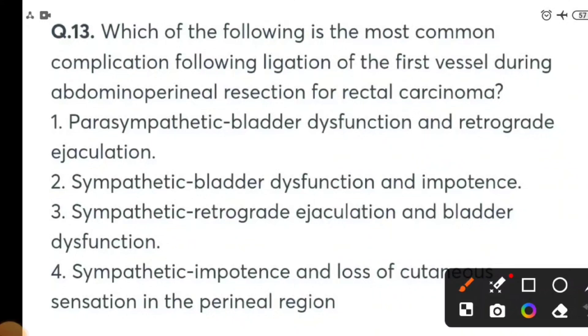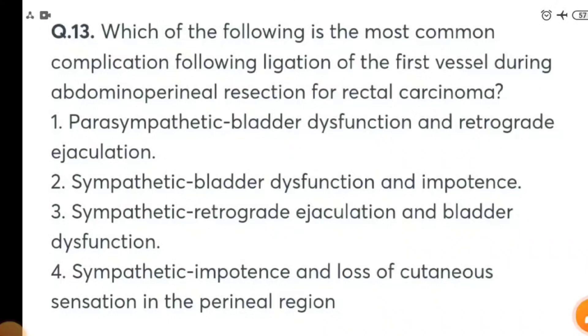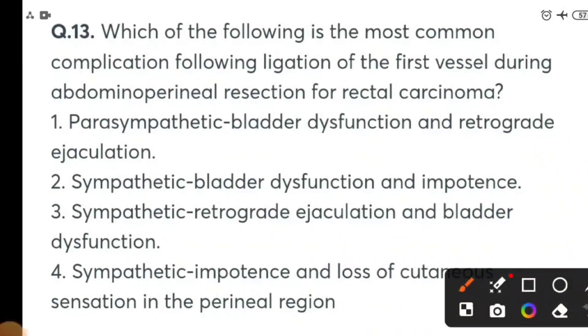Which of the following is the most common complication following ligation of the first vessel during abdominal perineal resection for rectal carcinoma? Options: Parasympathetic bladder dysfunction and retrograde ejaculation; sympathetic bladder dysfunction and impotence; sympathetic retrograde ejaculation and bladder dysfunction; or sympathetic impotence and loss of cutaneous sensation in the perineal region. The answer is sympathetic retrograde ejaculation and bladder dysfunction.